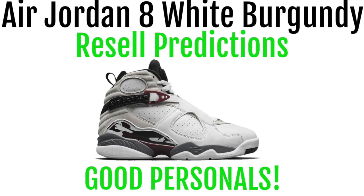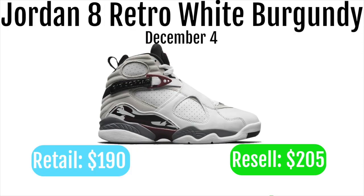The Air Jordan 8 White Burgundy will be dropping December 4th. Like this video and subscribe for more resale predictions and drop lists. The Jordan 8 Retro White Burgundy will be retailing for $190 and reselling for around $205.